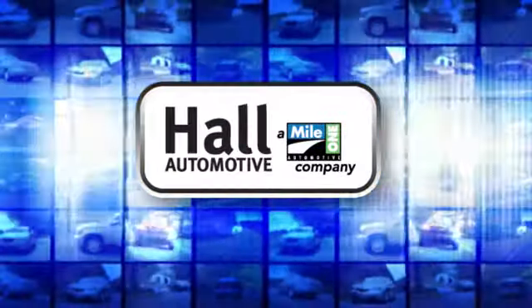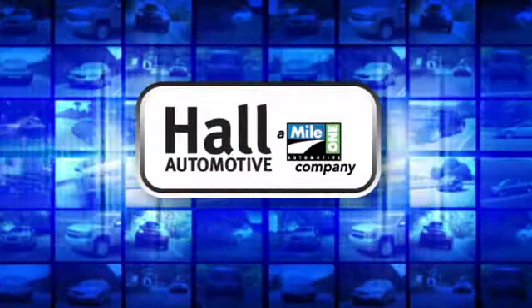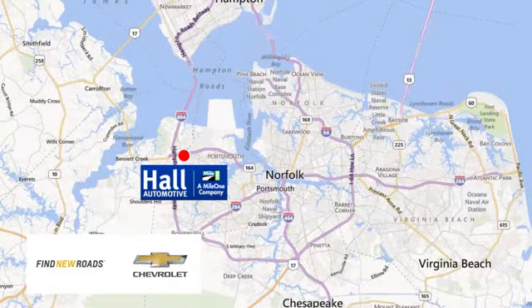Hall Automotive. More cars. Great people. Hall Chevrolet Chesapeake, a Mile One company, is minutes off I-264 or I-664. Easy to get to from all of Hampton Roads.